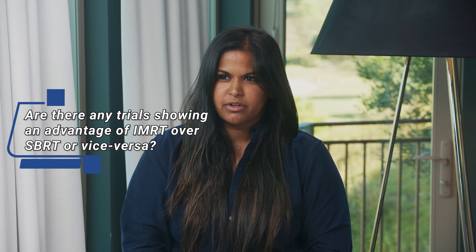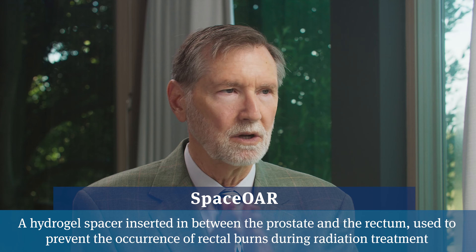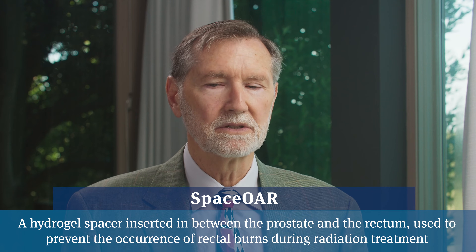Are there any head-to-head trials showing whether IMRT or SBRT is more effective in killing cancer cells? In terms of anti-cancer efficacy, the two approaches appear to be equivalent. Before we had SpaceOAR — a gel that pushes the rectal wall out of the radiation field — fast radiation or SBRT seemed to cause more proctitis, and I steered patients away from SBRT for many years. Now that SpaceOAR is available, I think SBRT is a more attractive option primarily because of convenience, and the cure rates of the two approaches appear to be equivalent.